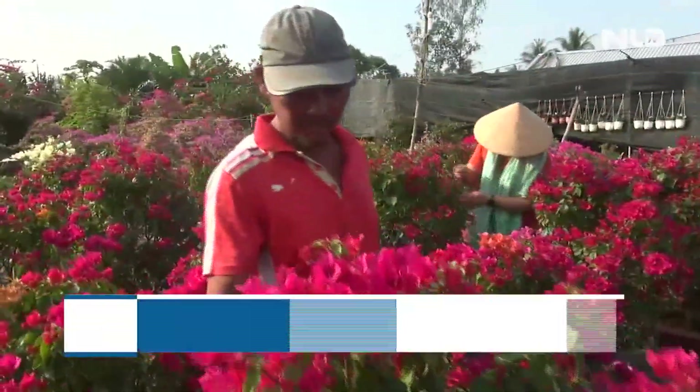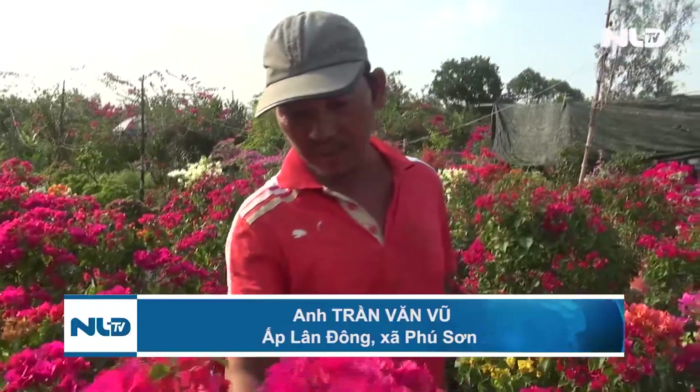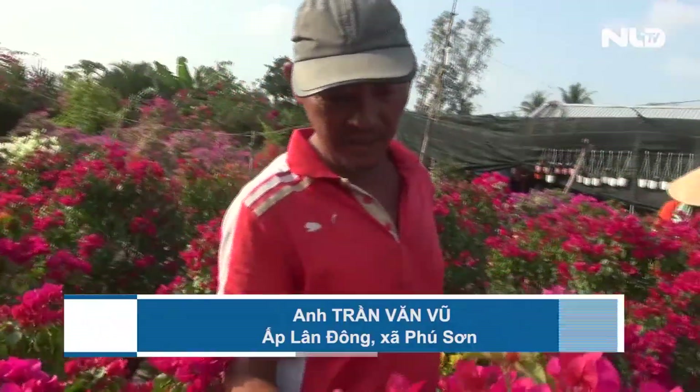Xin anh cho biết là gia đình mình đã chuẩn bị những cái luống hoa này từ bao giờ? Hoa này bắt đầu làm từ tháng 10 đến nay không?